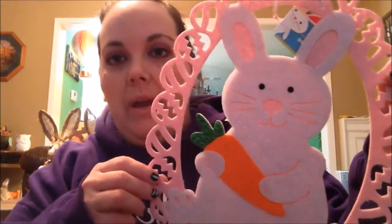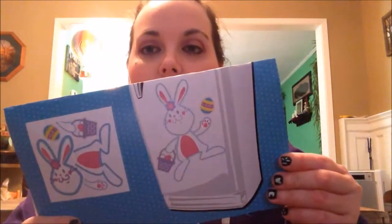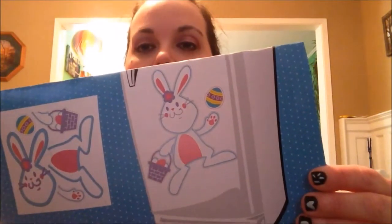I got this cute little rabbit holding a carrot with a pink border around it to hang up somewhere. We've already put it on our refrigerator, but I got this cute little bunny refrigerator magnet. Just wanted to show you what it looks like.